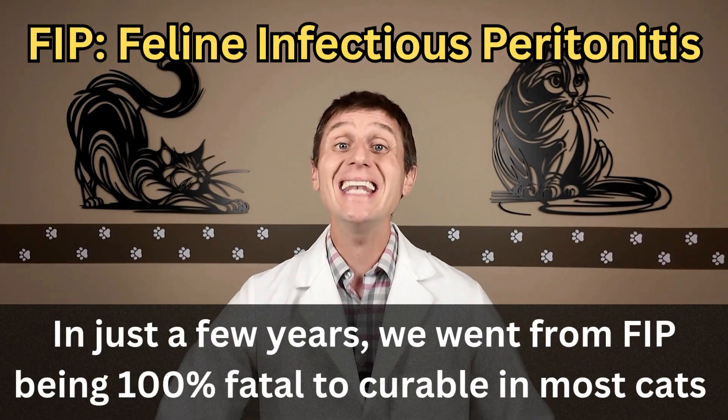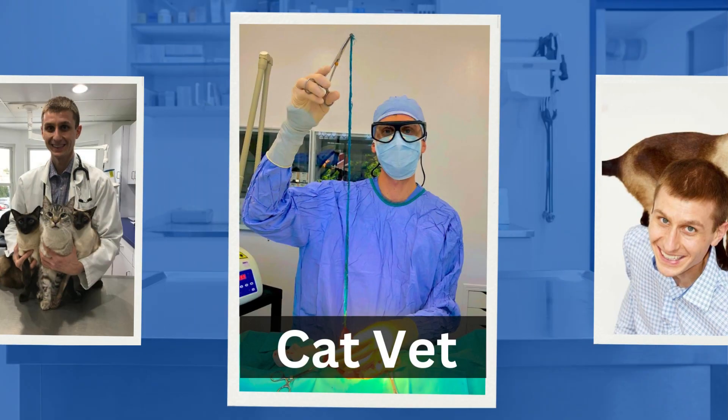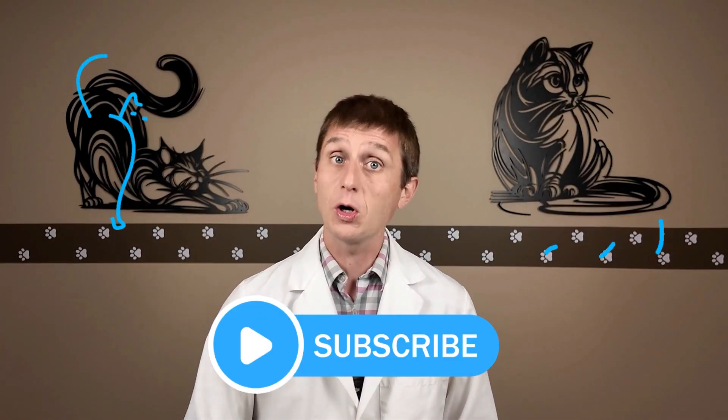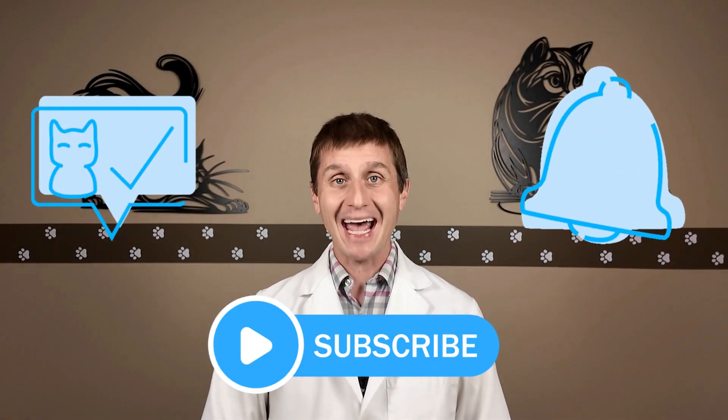Honestly, something I never thought I would see in my career. Absolutely incredible. Hi everyone, I'm Dr. Oz. Today we are breaking down what FIP is, what cats are most susceptible, what symptoms to watch out for, how we diagnose it, and most exciting of all, how we are saving these cats.